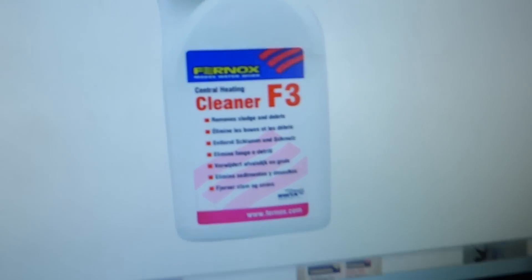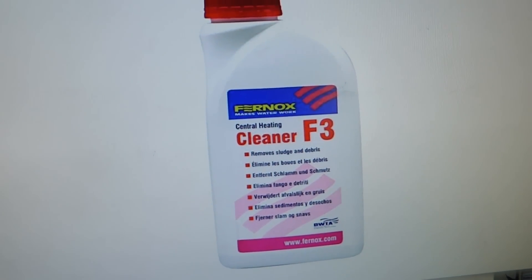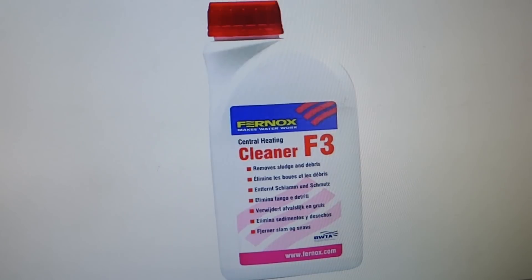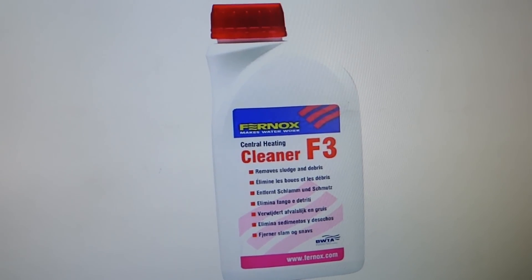This first product that I really like, my favourite, is made by Fernox and it is a cleaner. I do strongly suggest you put that in your system first — this will clean away all the muck and debris. You leave it in for the set time that will be on the side of the bottle, telling you how long to leave it in. Put it in your system, let it run the amount of time it says, and then drain it back out again.